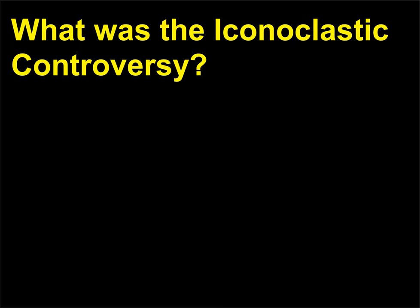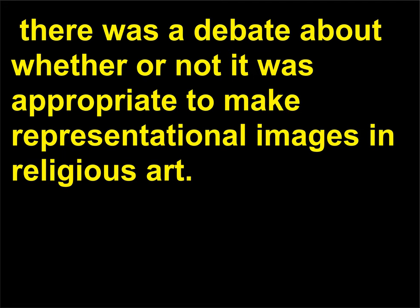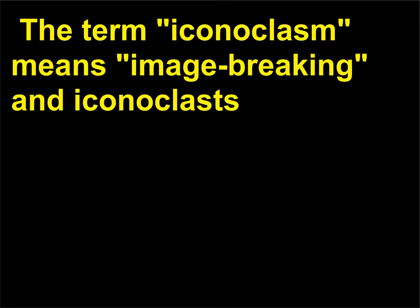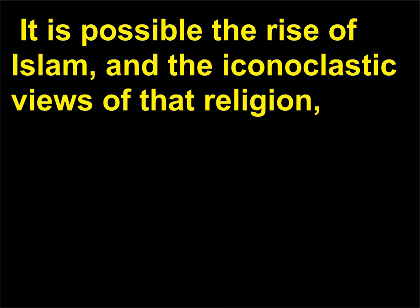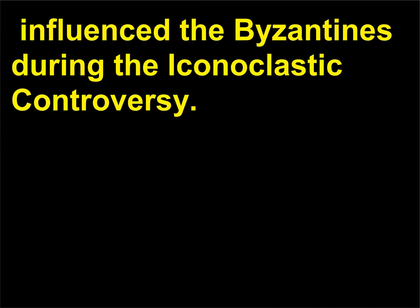What was the iconoclastic controversy? During the early history of the Christian Church, there was a debate about whether or not it was appropriate to make representational images in religious art. The term iconoclasm means image-breaking, and iconoclasts believed that representational imagery should be forbidden. At the heart of the debate was the relationship between a painted image and the figure being depicted. There was fear of idolatry and a fear that beauty could distract the viewer from the religious sanctity of the figure. It is possible the rise of Islam, and the iconoclastic views of that religion, influenced the Byzantines during the iconoclastic controversy.